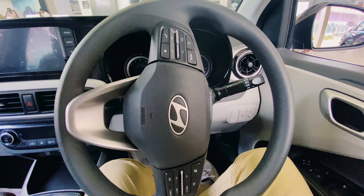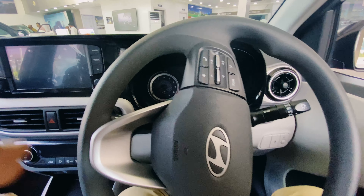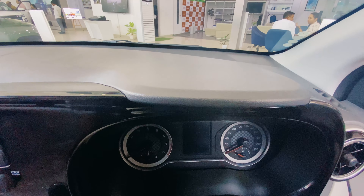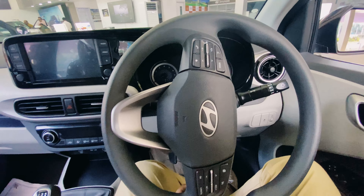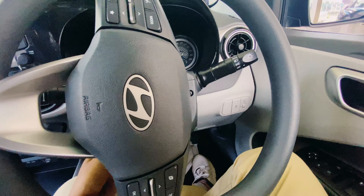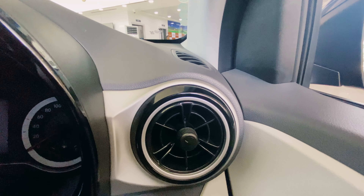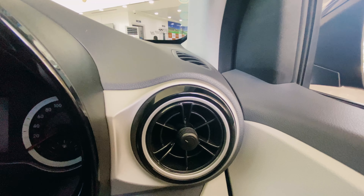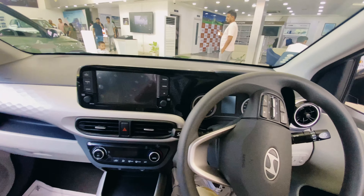Let's look at the steering wheel design. There are steering-mounted controls. This is a semi-digital instrument cluster. There is a tilt and telescope option for the steering. The face vents are neatly designed — very neat, like a Mercedes-Benz style dashboard.